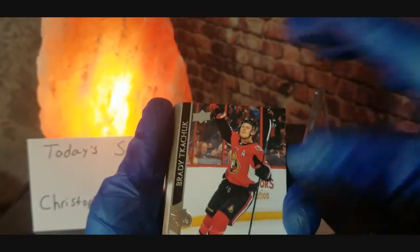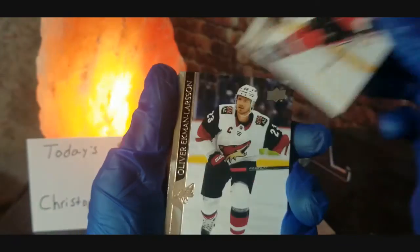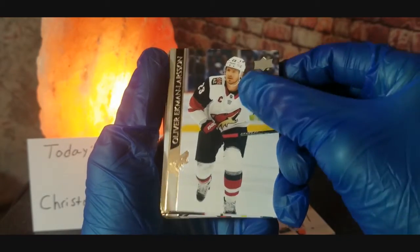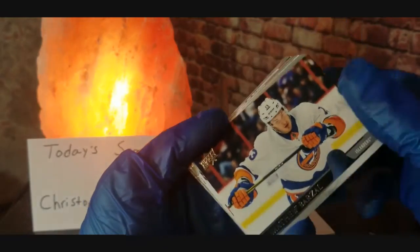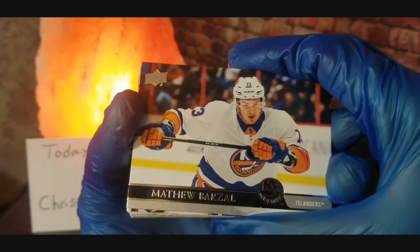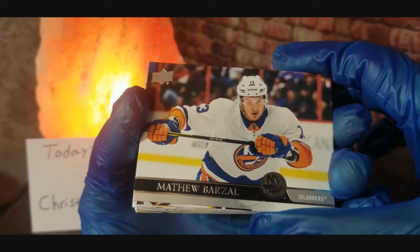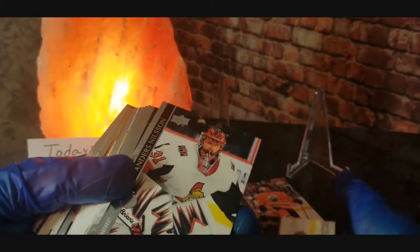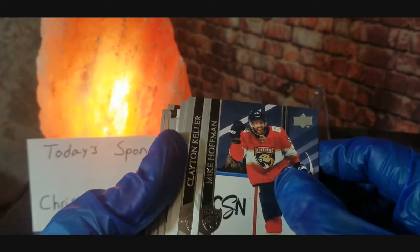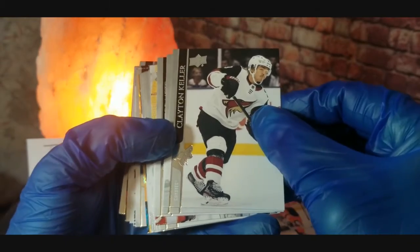We got a Brady Tachuk — nice little card. We've got Oliver Ekman-Larsson, and excuse me with these names because some of them are a little weird to pronounce and I'm not that big on hockey, so it's not going to come as natural as baseball cards would. We got Matthew Barzal, Andres Nilsson, Mike Hoffman — pretty nice little card — and Clayton Keller.